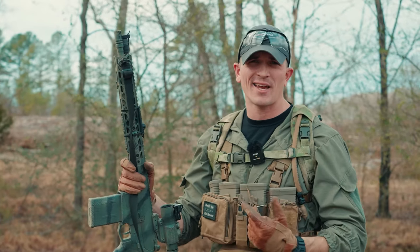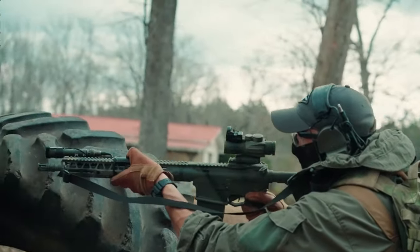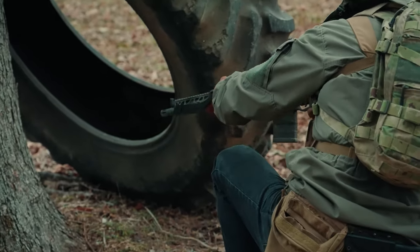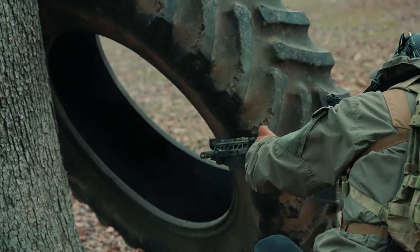Starting off at the muzzle, it has an A2 flash hider. It's not the best muzzle device out there, but it's definitely not the worst, and this is the muzzle device that comes with the rifle. If you want to change this out, you can totally do that. I fully plan on swapping this thing out for something that will accept a suppressor — I'm still working on that right now, but that is my plan for this rifle in the future.